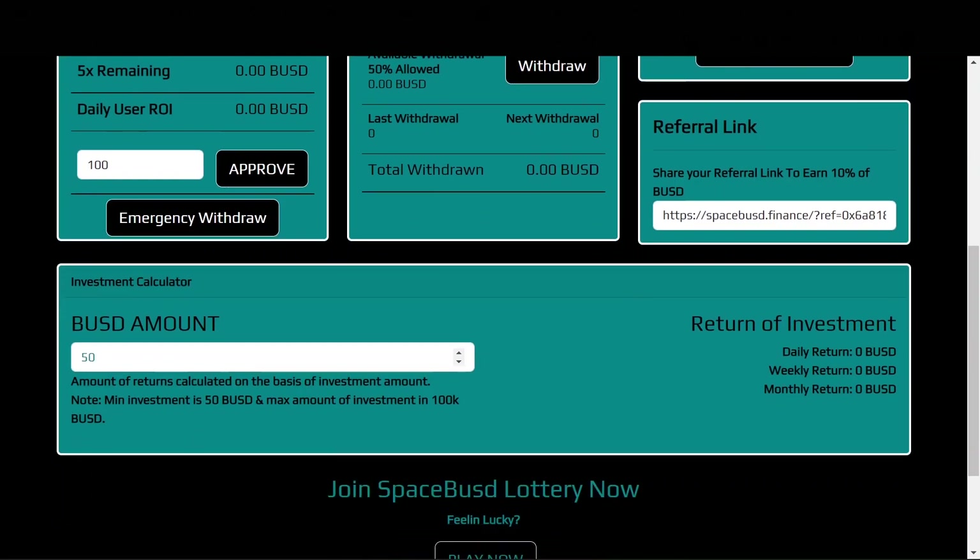Down here we have the investment calculator. If you deposit 100 BUSD, you would get a daily return of 16 BUSD, a weekly return of 112 BUSD, and a monthly return of 480 BUSD.